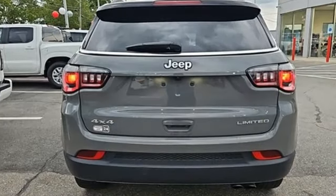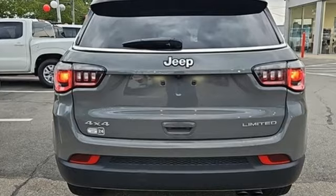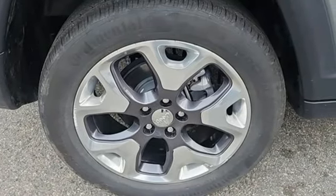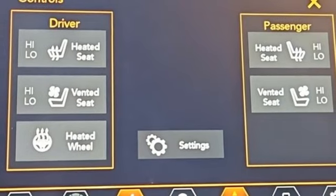Automatic transmission, front heated leather bucket seats, streaming audio, auto dimming rearview mirror, dual zone climate control, doors and push button start proximity key.